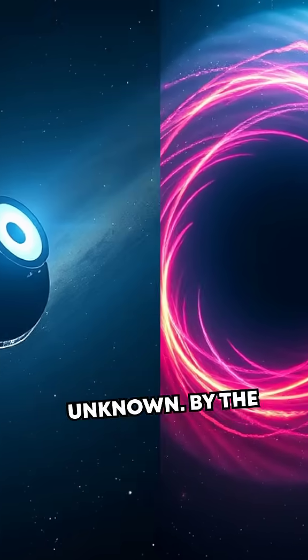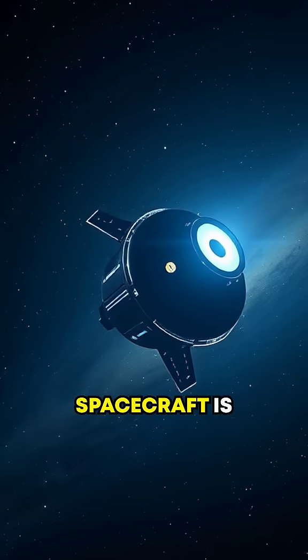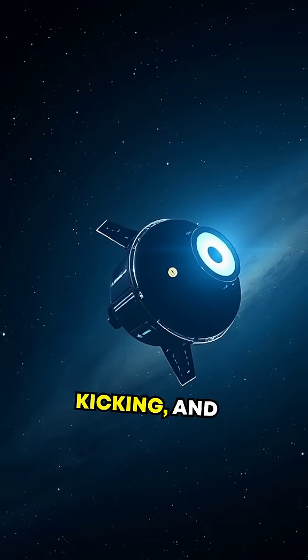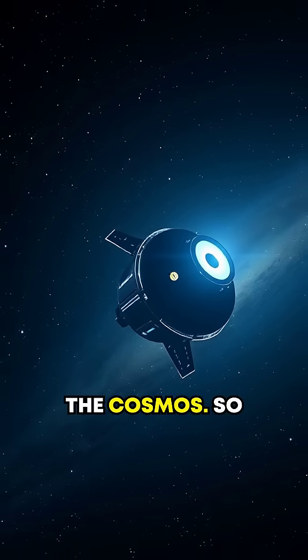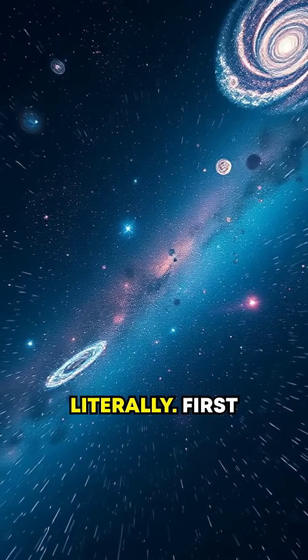Yep, it's visiting the unknown. By the end of this video, you'll know how this nearly 50-year-old spacecraft is still alive, kicking, and teaching us about the cosmos. So buckle up, because this adventure is going to the stars. Literally.